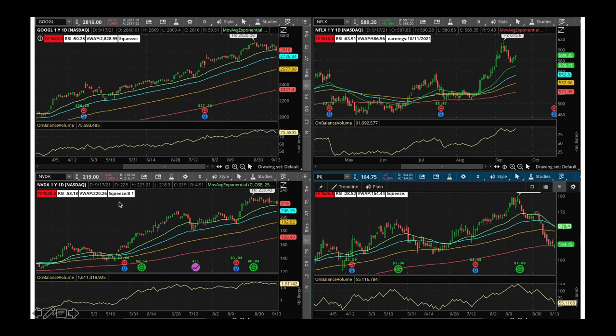NVIDIA after running very strongly is now in a trading range, trying to figure out where to go. RSI is 53 — I would wait a little bit and not buy at these levels. Johnson & Johnson is a great American company — stock has been dropping and is trying to bounce off its 200-day moving average. At these levels I'm a buyer of J&J. It's a great company that will do well, and it pays a great dividend.